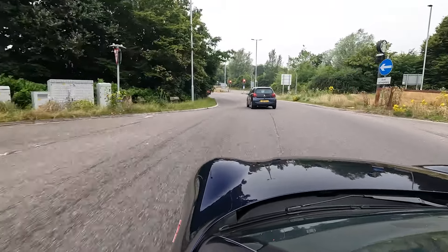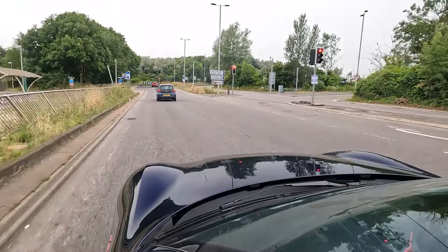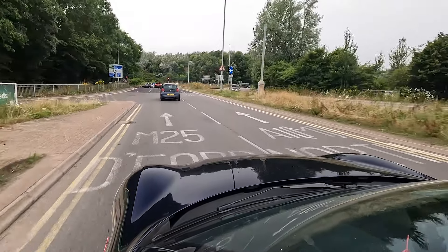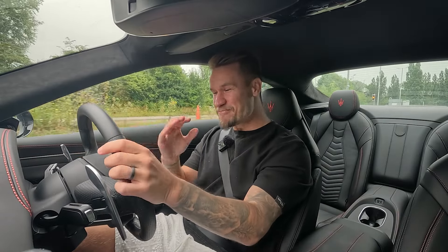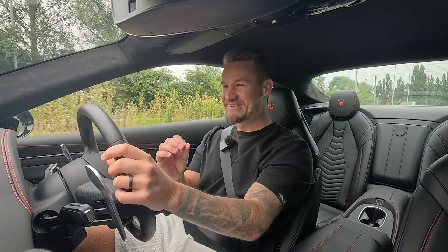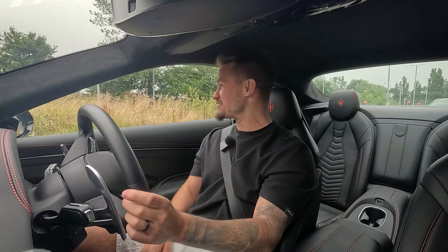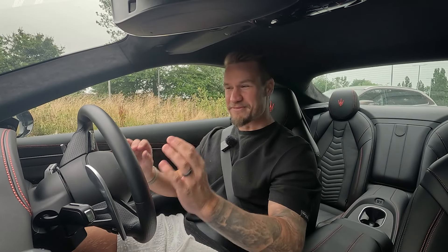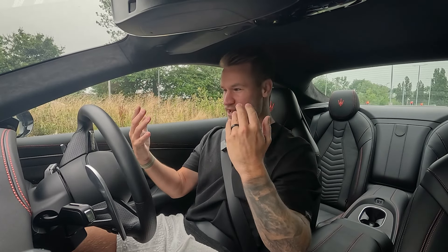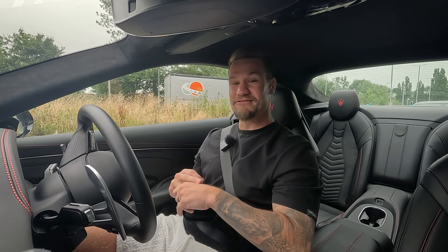Now whilst I did love the experience of the 750 brake horsepower Fulgore, I'm going to be experiencing that today around the Formula E track — the perfect example of what that car is capable of without speed limits. So I'm going to sit here in comfort mode, enjoy the Gran Turismo, get to Formula E, immerse myself in qualifying and race one where we could see the champion crowned today, and also get hot laps.